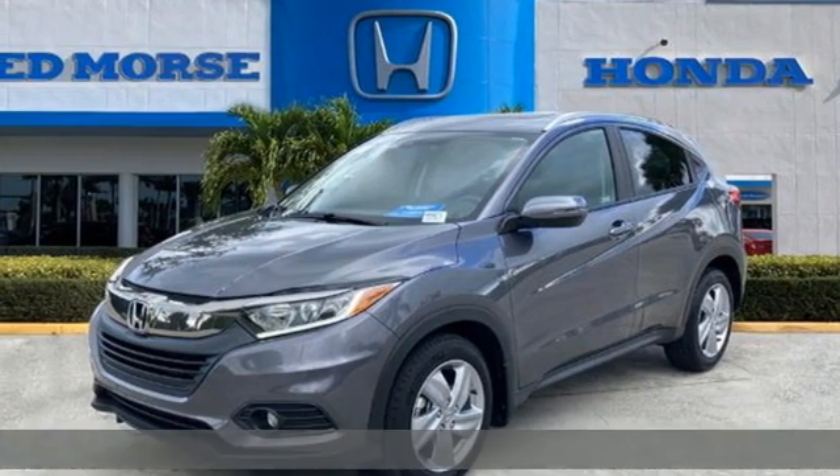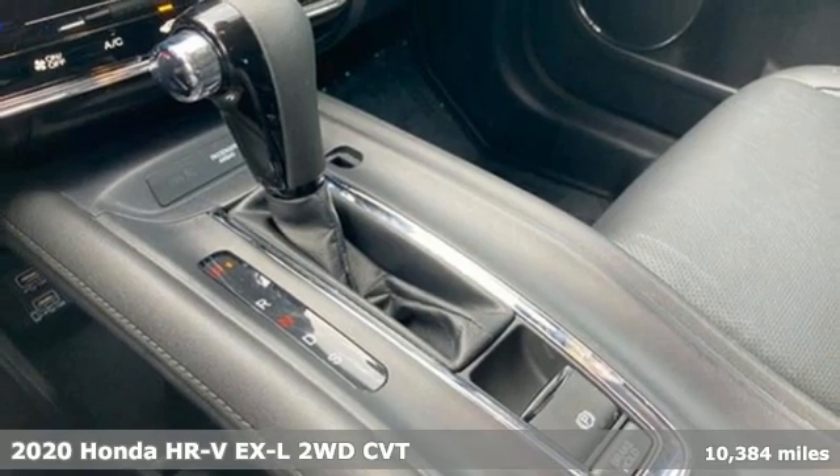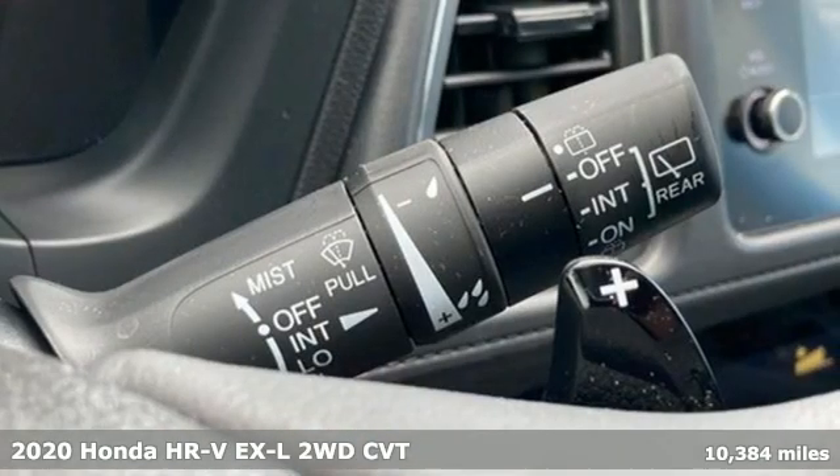It's a certified 2020 Honda HR-V. Is it an SUV, hatchback, or compact? Yes — and it's in a category all its own.